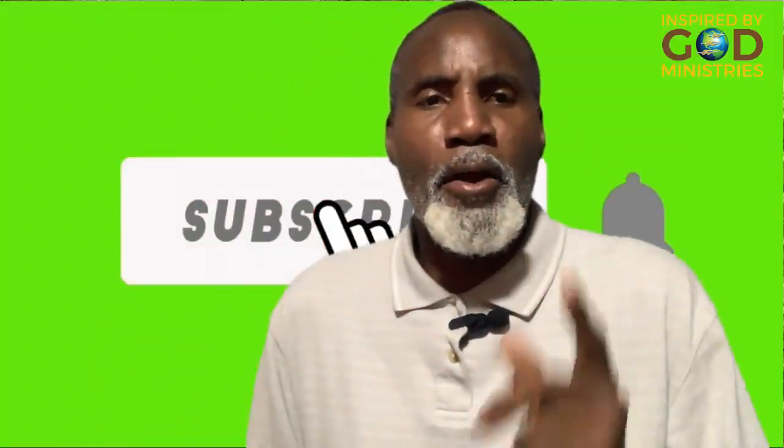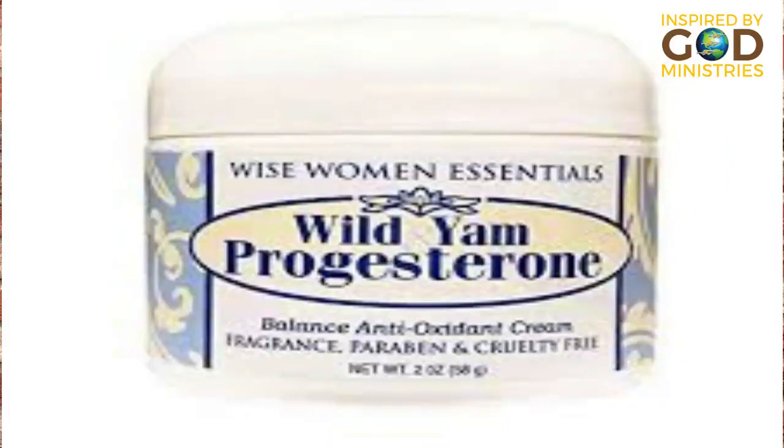Another great tip: go to the pharmacy over the counter and get wild yam cream. Wild yam cream or progesterone cream is a cream that you can rub along the testicles, and that will help to shrink the prostate. As we get older, our testosterone level tends to decrease and our estrogen level tends to increase. So you want to lower the rate of estrogen increasing by using progesterone cream, and that's going to help to lower the estrogen and shrink the prostate.